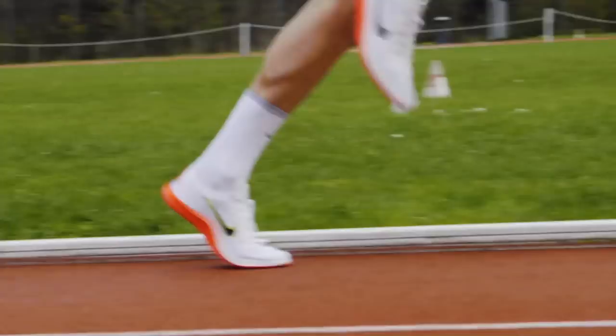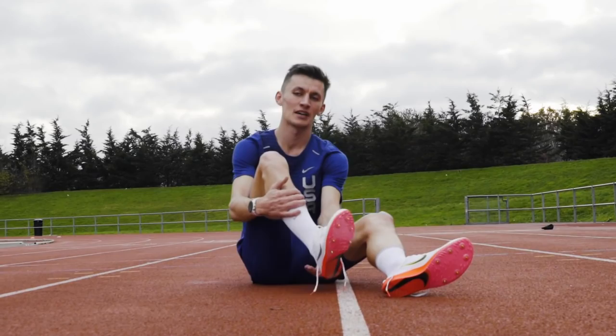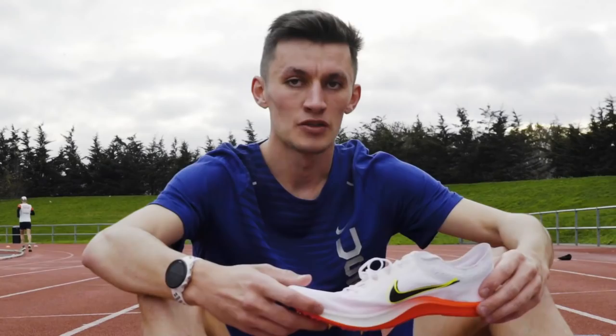As you can tell from those four reps, starting with the Revolution I ran a 3:35 for the 1200, moving through to the last stage in the Dragonfly at around 3:13 to 3:14 — so a 20-second difference overall. If you're looking for a new spike, the Dragonfly is definitely for you.